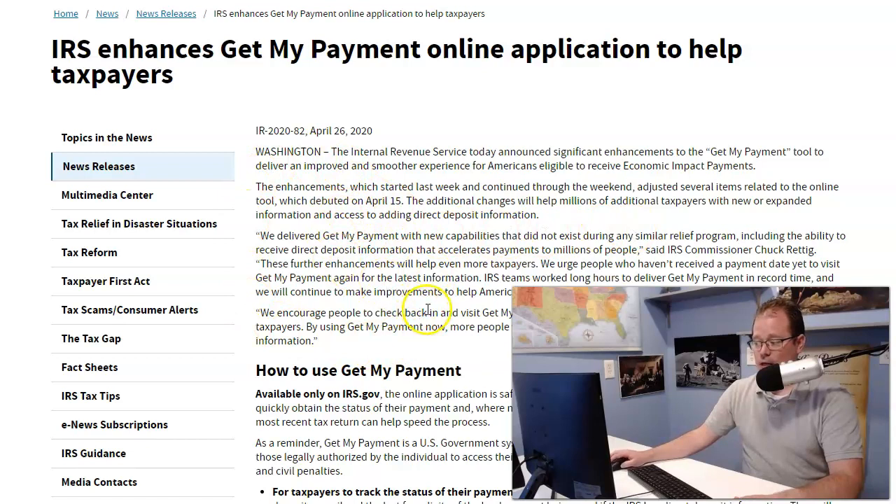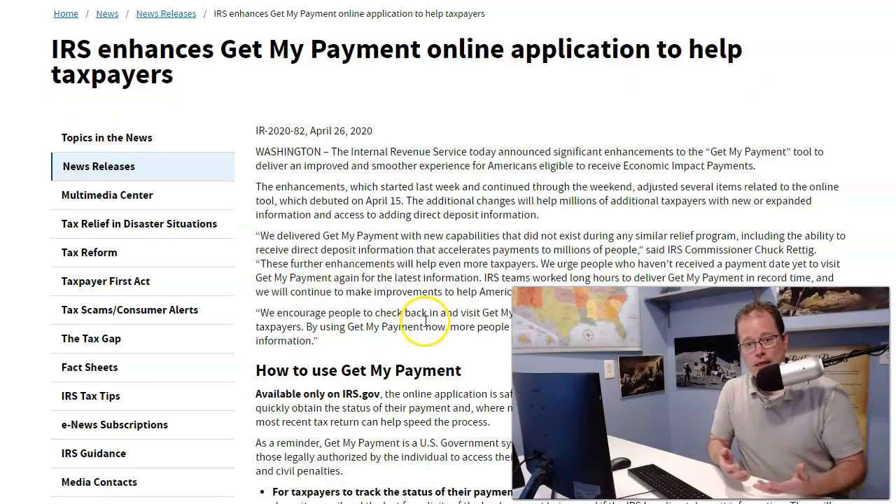It talks about the different enhancements that they did. What does this mean for you? If you've been trying to use the Get My Payment tool and you've just stopped because it's been completely worthless, now there is a chance that it's no longer worthless. I hesitate to say it's going to work perfectly, but the IRS is bragging about the enhancements they made.